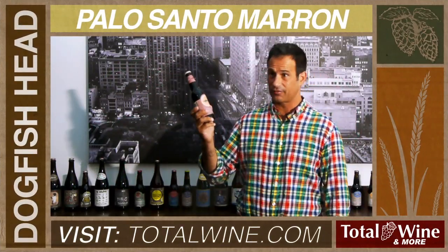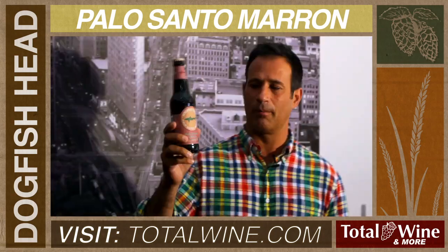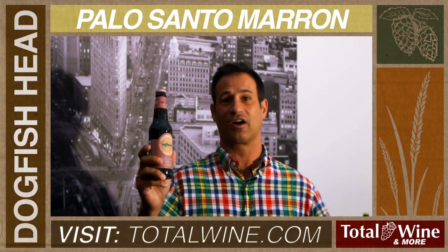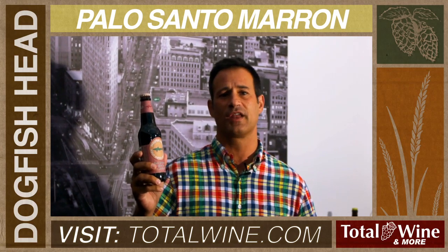Hello, I'm Sam Calagione from Dogfish Head Brewery. Today we're talking about Palo Santo Marron, our year-round beer that's very dark, very delicious, 12% alcohol.